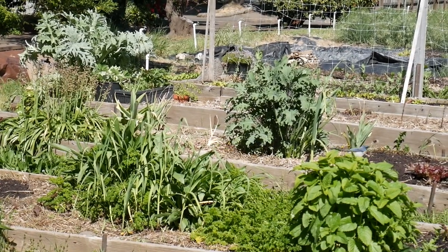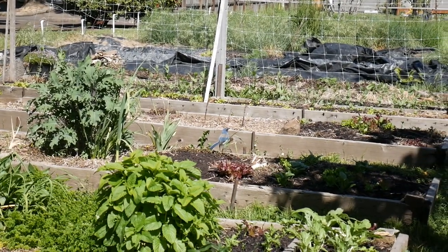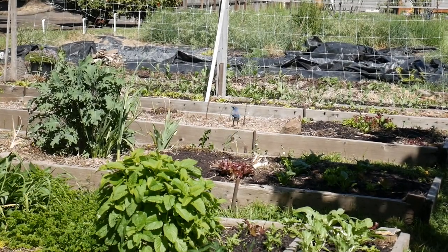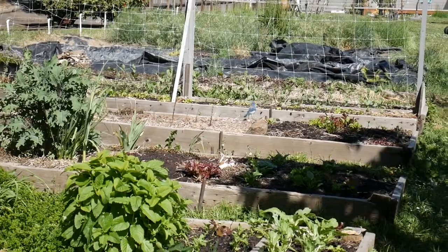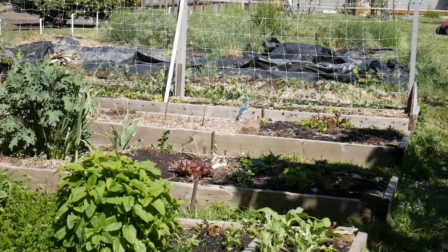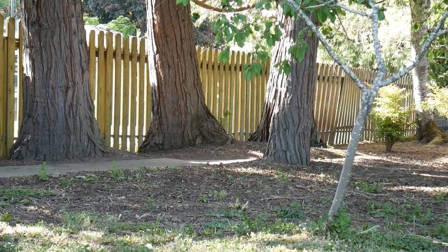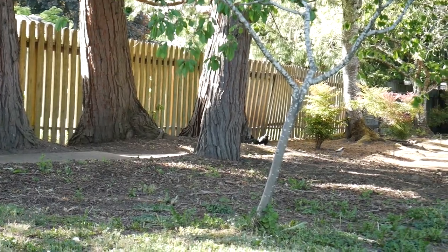Letting your garden be a little bit wild, or the area around your garden be a little bit wild, and dedicating specific areas for that will help ensure that you are a part of the ecosystem, not separate from it.